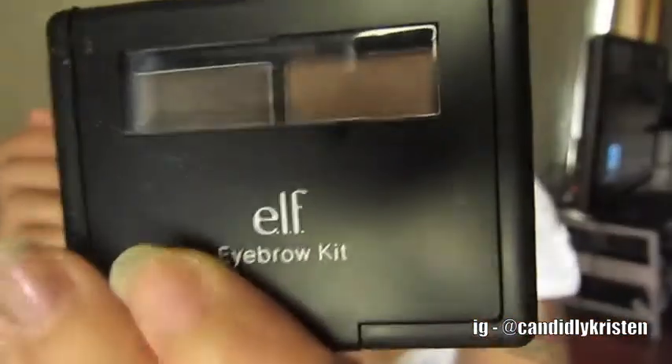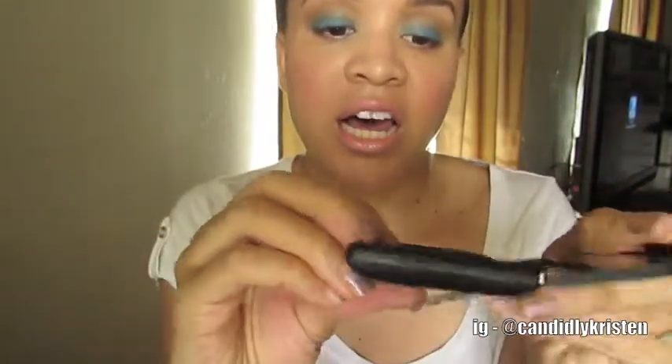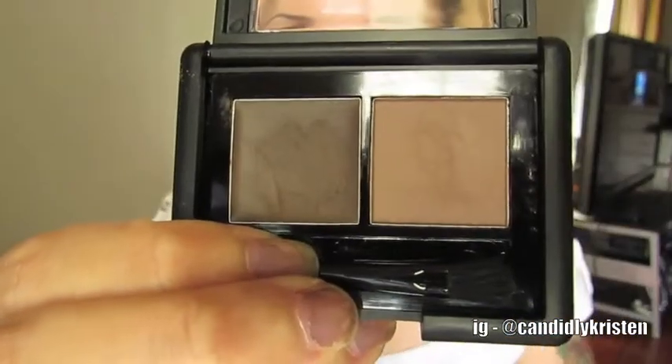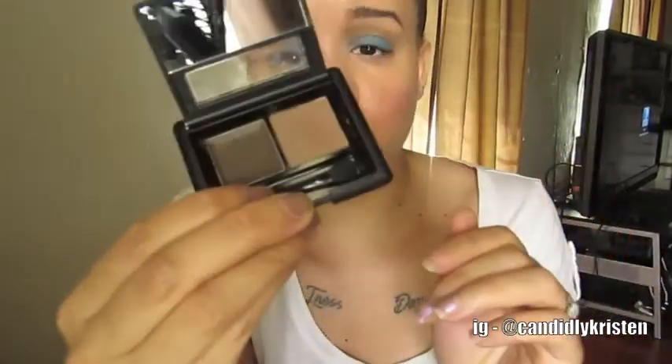I also picked up this eyebrow kit from e.l.f. I love this eyebrow kit. What I usually do is fill in my brows with it, and then use the creamy stuff to set my brows. This is only $3 and I got it from Walmart.